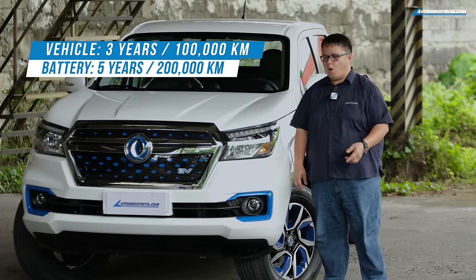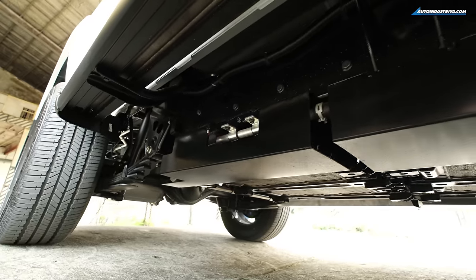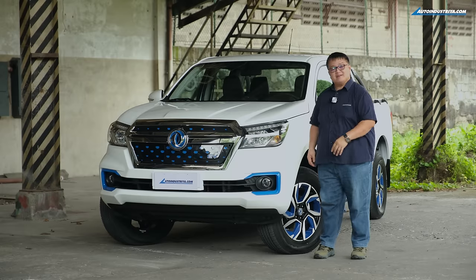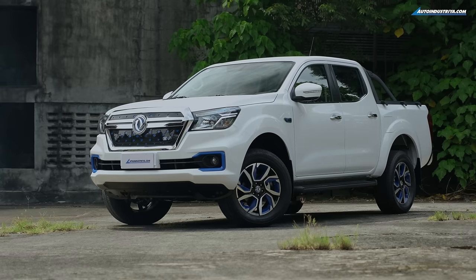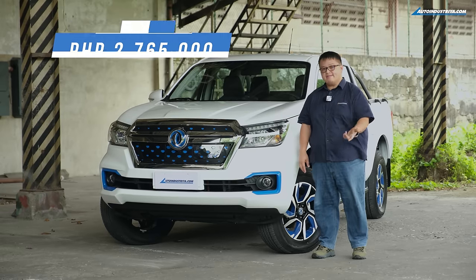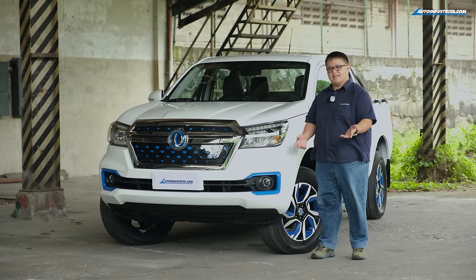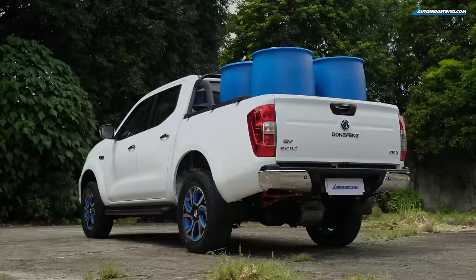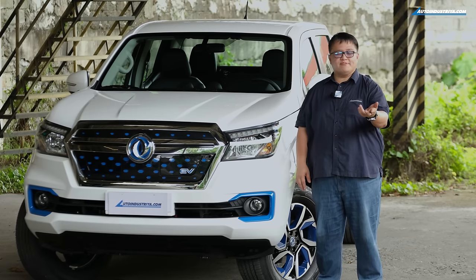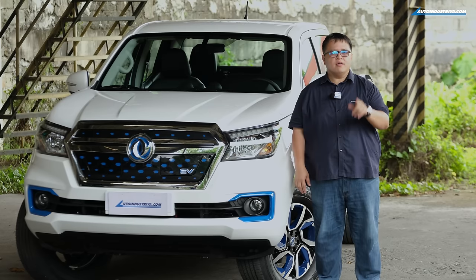In terms of ownership costs, you'll spend 64 percent less on maintenance compared to a similarly sized turbo diesel pickup. Warranty is three years or 100,000 kilometers bumper to bumper, plus a five-year or 200,000-kilometer warranty on the LiFePO4 batteries from CATL. The price is 2.765 million pesos, which includes both an AC charger and a DC charger. For more info, visit their website, Facebook page, or drop by their showroom on Marcos Highway in Cainta.